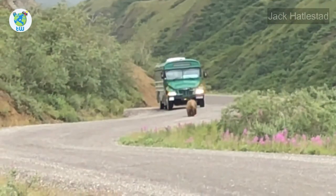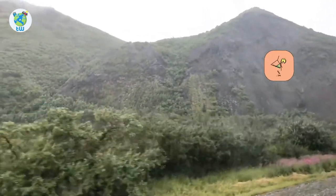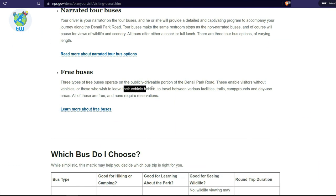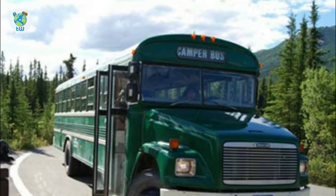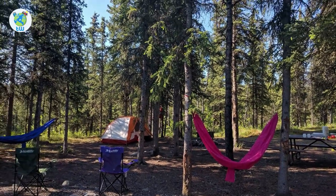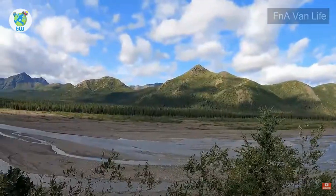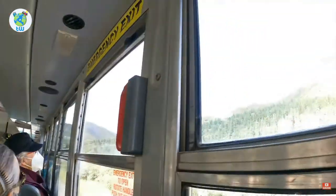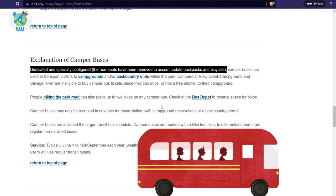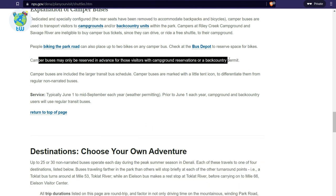If you are planning to travel deeper, make sure to carry snacks and food with yourself. For pricing and more details, please visit the website given in the description. Camper Buses: If you plan to camp or bike the park's road, these buses will transport you to the campground or backcountry units. You can only reserve these buses in advance if you have a backcountry permit. These buses run from June 1st to mid-September and you can buy tickets online.